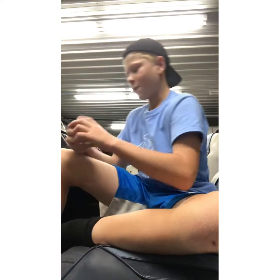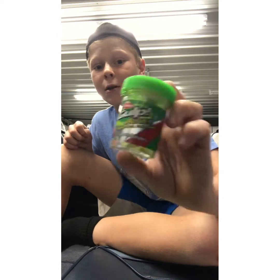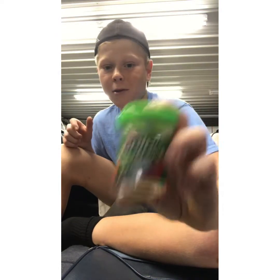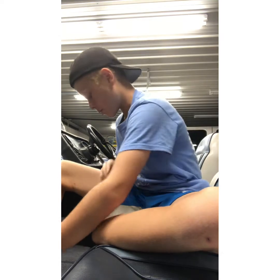For the last bait, we have these Gulp baits — they look like little minnows and they are soaked in the juice, just sitting in the juice year-round waiting for you to use them. Really good. The only problem is they harden up over time. That's the only bad part. Gulp baits are really good.